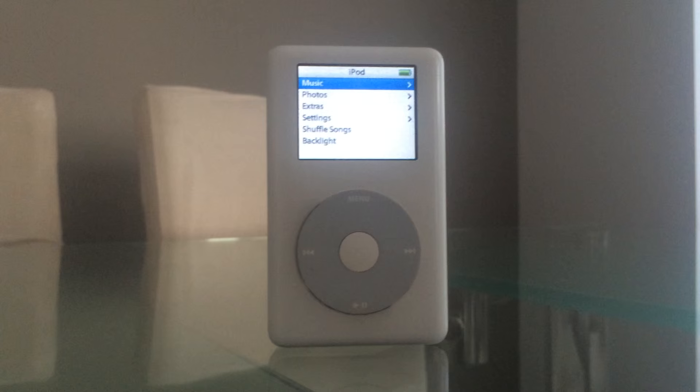What is going on everyone? I'm Martin of Nobel Tech and today I'm going to be doing a retro review of Apple's iPod Photo, also known as the first iPod with color.